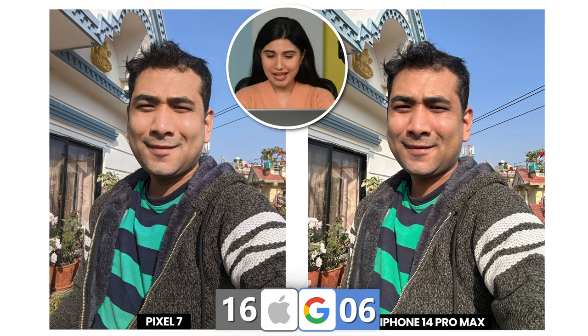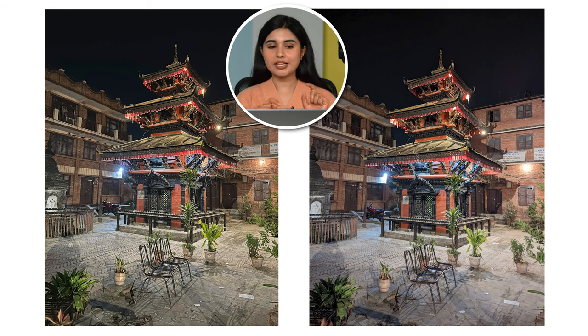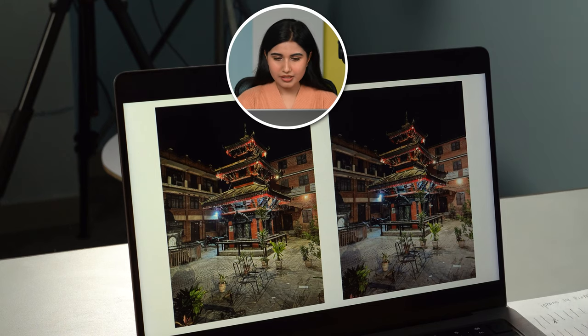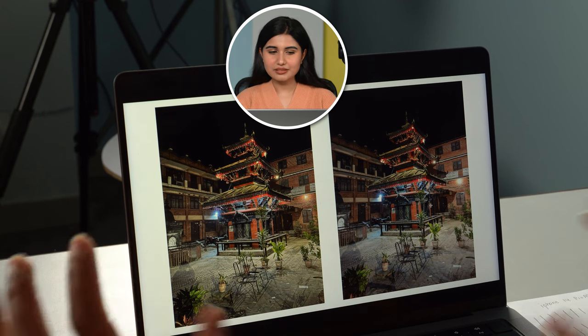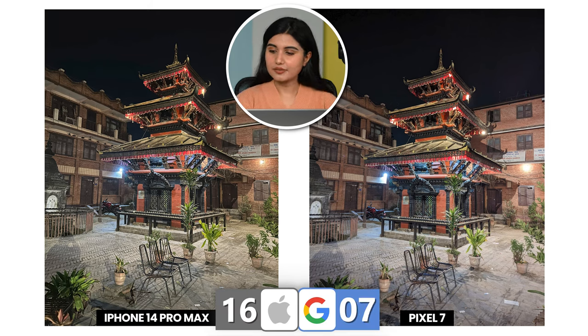We have a nighttime image here. The left one is definitely sharper — not just with the middle building but with the other buildings as well — but it's also kind of unnecessarily bright. The sky looks better on the right image. Both images look good, but I'll go for the right one because the left one looks like there's a lot of sharpening going on. Taken from the Pixel 7.